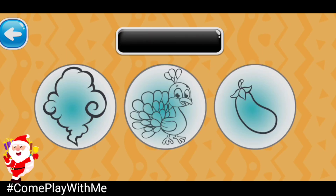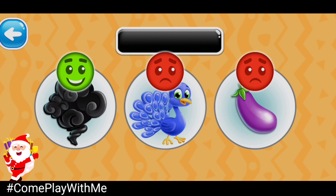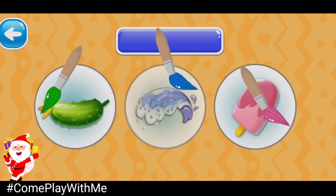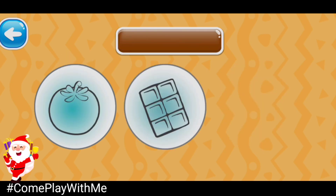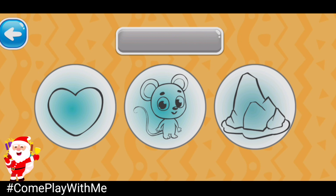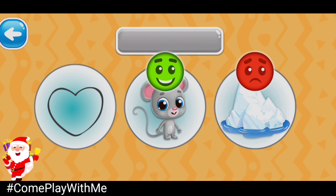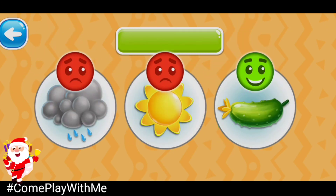Choose the black picture. Keep it up! Black smoke. Choose the blue picture. Blue wave. Good job! Blueberry. Choose the brown picture. Brown chocolate. Choose the gray picture. Gray mouse. Choose the green picture. Green cucumber.